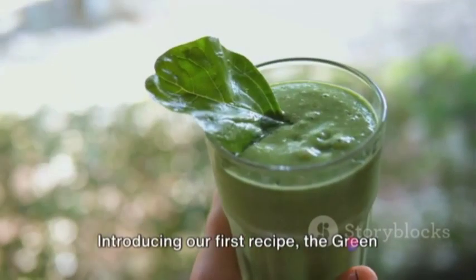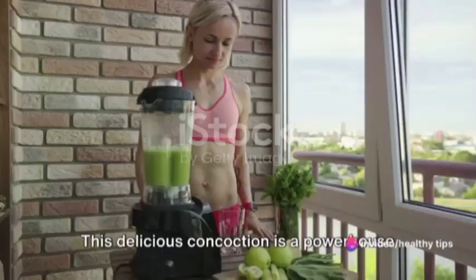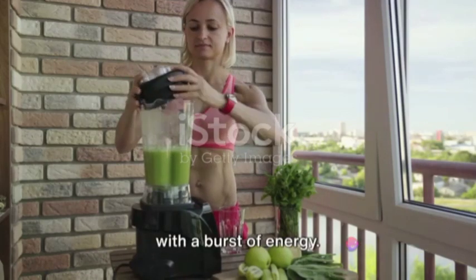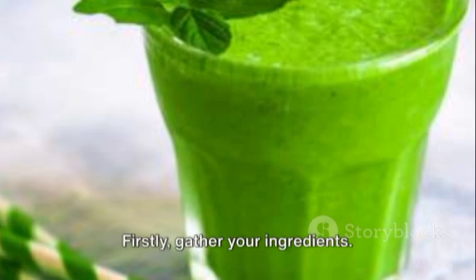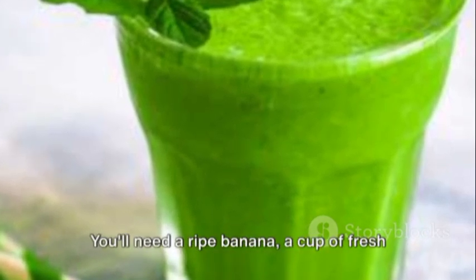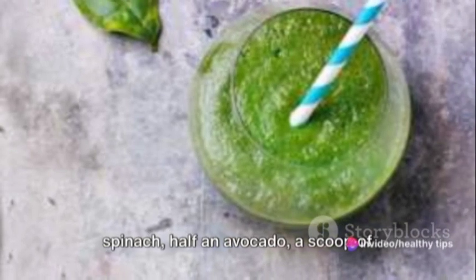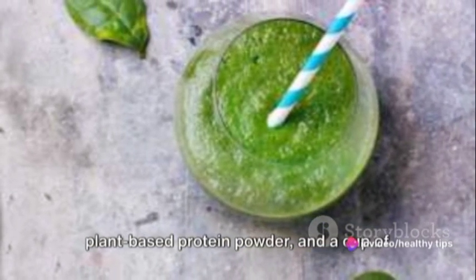Introducing our first recipe, the Green Goddess Smoothie. This delicious concoction is a powerhouse of nutrients that will kickstart your day with a burst of energy. Let's get started. Firstly, gather your ingredients. You'll need a ripe banana, a cup of fresh spinach, half an avocado, a scoop of plant-based protein powder, and a cup of almond milk.